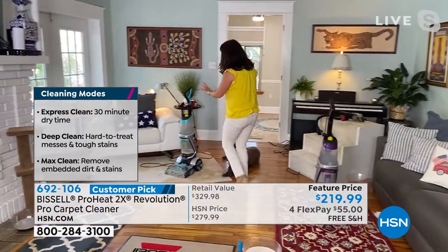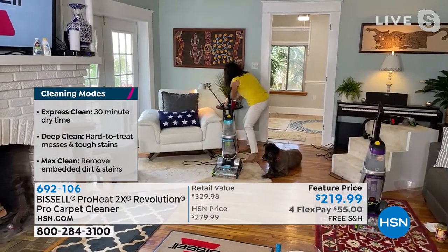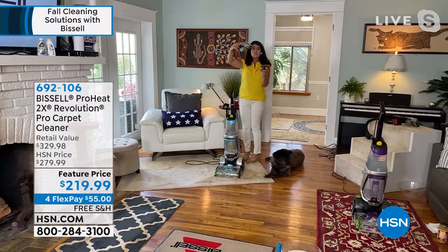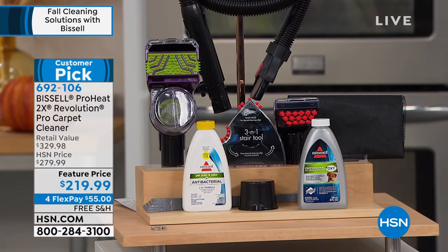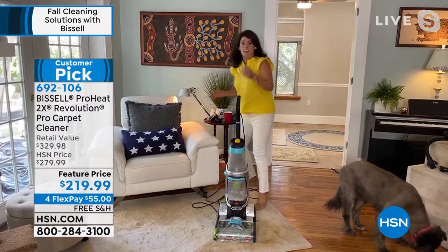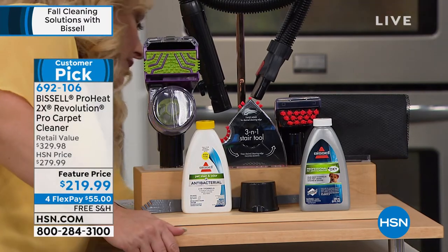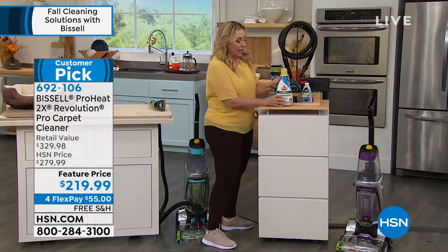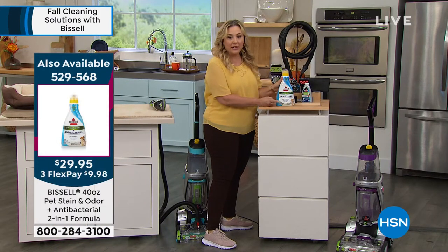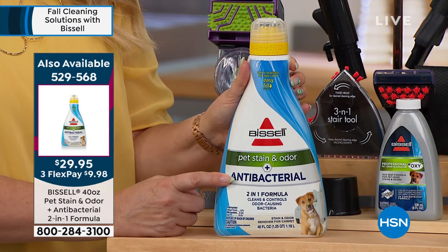So you don't have to worry about walking on your carpets for hours with little socks on. Also, if you've ever used a rental machine, how many of you have put it on your carpets and ruined them? You're getting three of the most professional tools. A rental machine is 40-plus pounds — this is under 20 pounds. We do have the antibacterial formula available separately. This is a customer pick with 137 reviews on hsn.com.